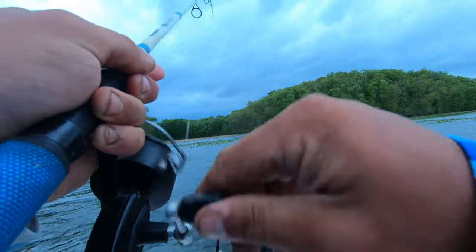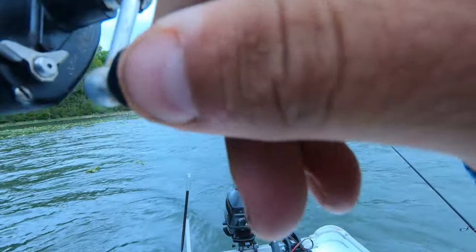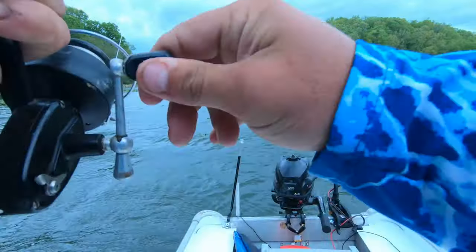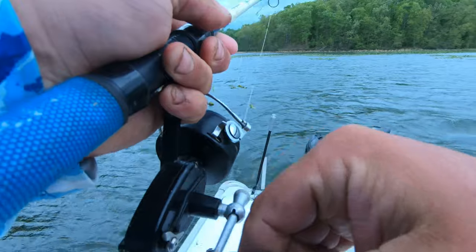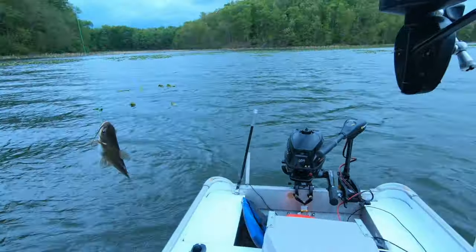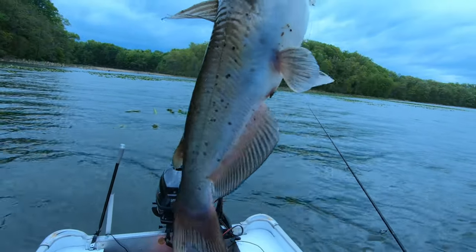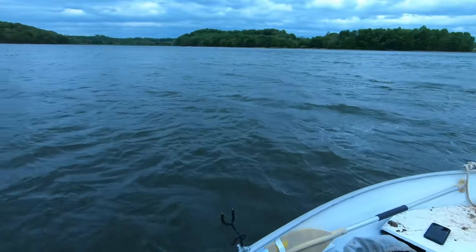Got a fish! Saw the bobber go down, he ate the shrimp. It is windy out here, it's like a hurricane here in southeastern Ohio, I'm getting alerts all over. We're after channel cats and that's what we got right here — just a little old tiny channel cat, fun size. A little old channel cat out here in this crazy wind.